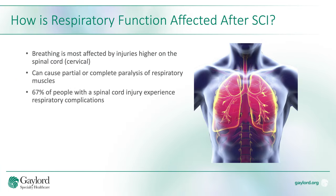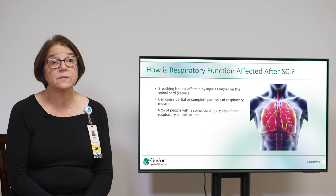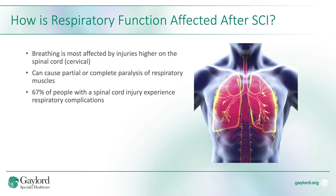How is respiratory function affected after spinal cord injury? Breathing is most affected by injuries higher on the spinal cord, such as in the cervical region. It can cause partial or complete paralysis of the respiratory muscles. 67% of persons with spinal cord injury experience respiratory complications.